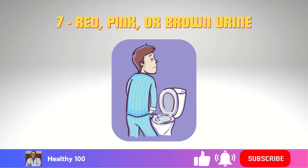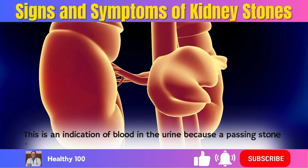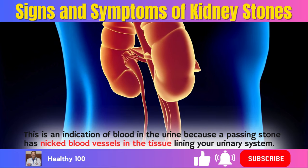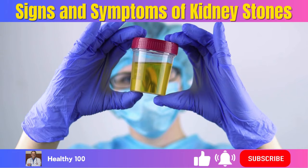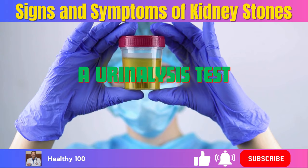7. Red, pink, or brown urine. This is an indication of blood in the urine because a passing stone has nicked blood vessels in the tissue lining your urinary system. But frequently, the amount of blood is so small that a urinalysis test to check your urine would be the only way to detect it.